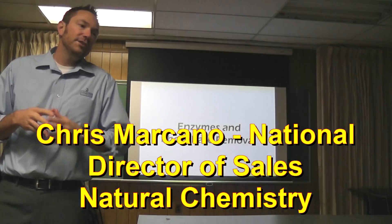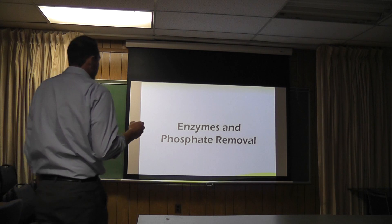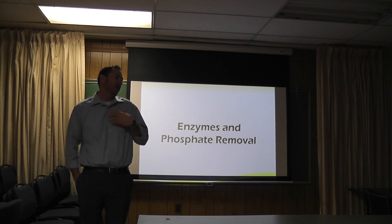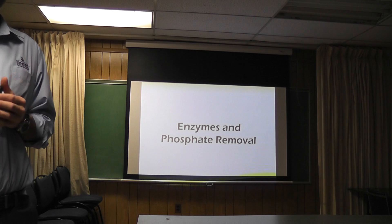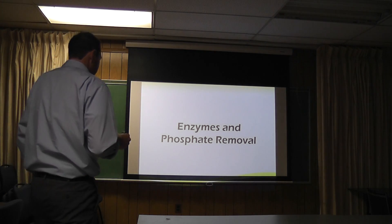I'm just going to talk about a couple of our core technologies and how they work so you all can hopefully understand them and utilize them, because bottom line is they'll make your jobs a lot easier. This isn't at all about selling you guys some stuff - it's not my job to sell. I'm just here to talk about how these technologies can benefit you out in the field and make you all more successful.